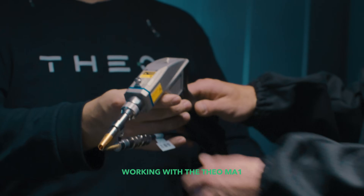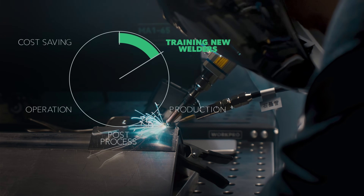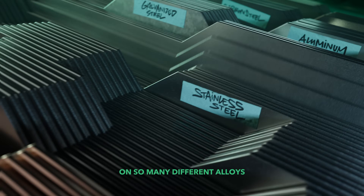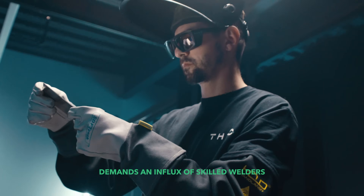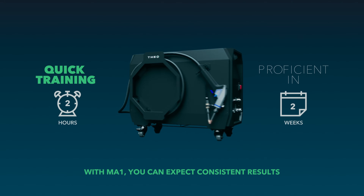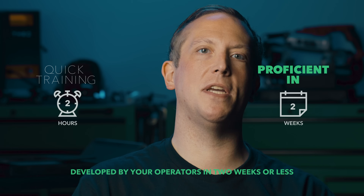Working with the Theo MA1 should supersede stick welding when it comes to training new welders, because you can train new welders on so many different alloys with this machine. The infrastructure of today demands an influx of skilled welders that simply don't exist in the current workforce. With the MA1, you can expect consistent results developed by your operators in two weeks or less.